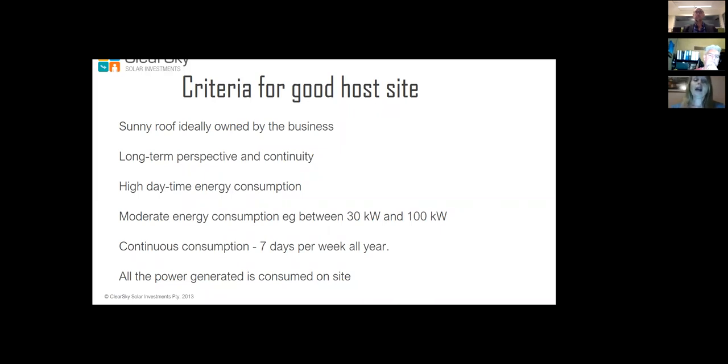We're ideally looking for a sunny roof owned by the business — not leased or rented — with long-term continuity. We need security of seven to ten years, which is how long the trust lasts to pay off the panels. We also want high daytime energy consumption of between 30 kilowatts and 100 kilowatts, continuous consumption seven days per week all year, with all power generated consumed on site.